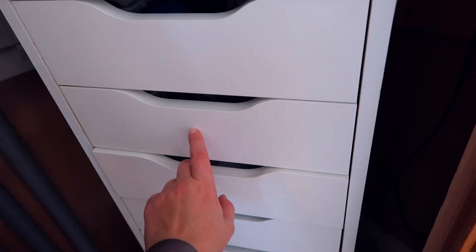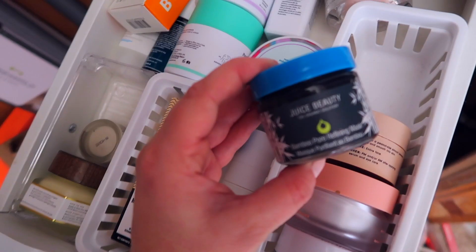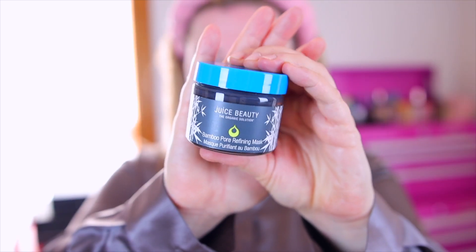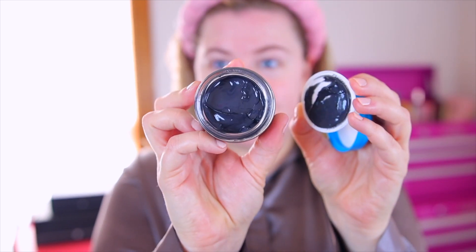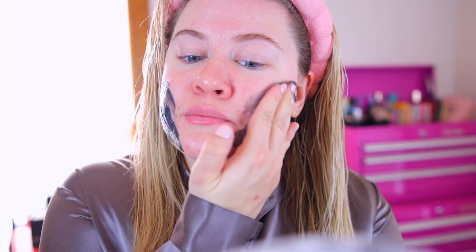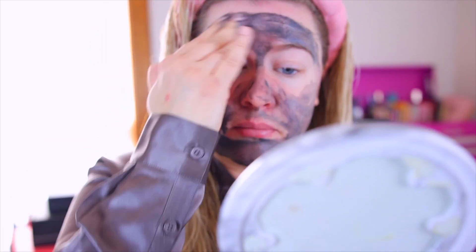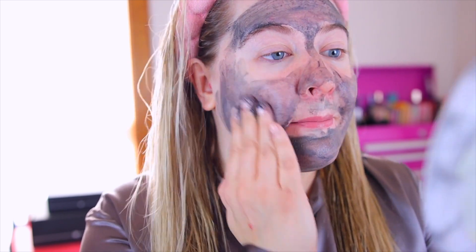Going into my skincare drawers I'm going to pull out a face mask. I don't usually do these in the morning but today I am because I'm not planning to put makeup on. I'm using this new Juice Beauty one that I got in my BoxyCharm. I'm using a headband to keep my hair out of my face and applying this all over. I've been having some breakouts on my chin area so I'm hoping this will help. You only have to leave this one on for one to two minutes, so I'm going to wash it off fairly quickly.